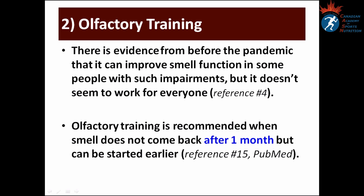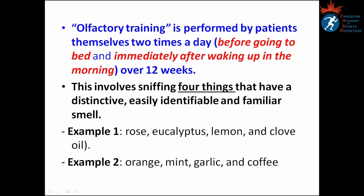Olfactory training is performed by patients themselves twice a day — before bed and immediately after waking — for about 12 weeks. It involves sniffing four things with a distinctive, easy-to-identify, familiar smell. Example one: rose, eucalyptus, lemon, and olive oil. Example two: orange, mint, garlic, and coffee.